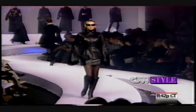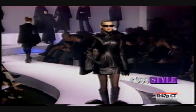How many fabrics did you use in this group? A lot. Leather, Grand Poudre, cashmere.